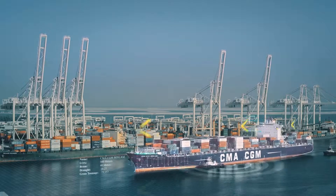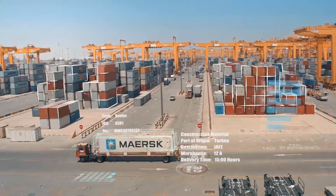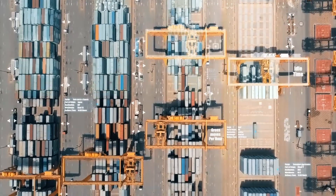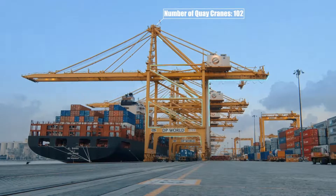Every day, DP World records the movement and detail of thousands of vessels, trucks and containers. Over 40 years, we have compiled extensive information. How do we capitalize and use this to further enhance our performance?